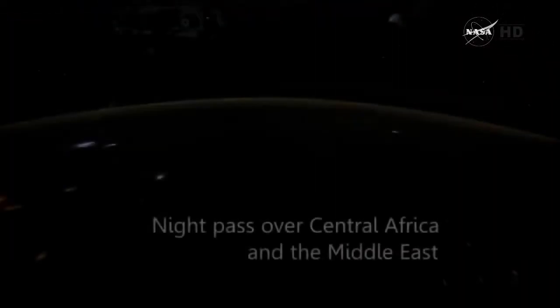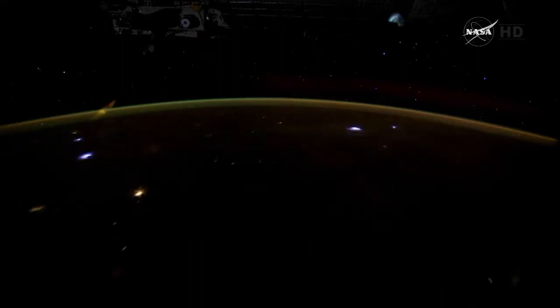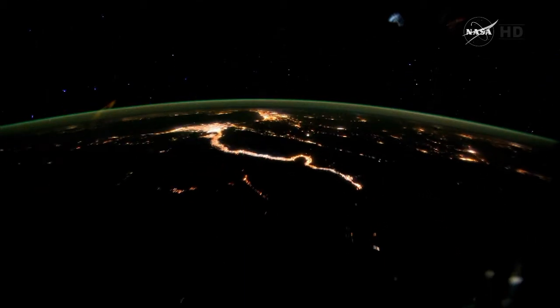Photographs from the crew Earth observations document human impacts on Earth, such as city growth, agricultural expansion, reservoir construction, and other natural phenomena, such as volcanoes and hurricanes.